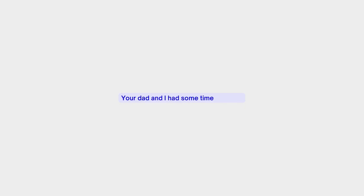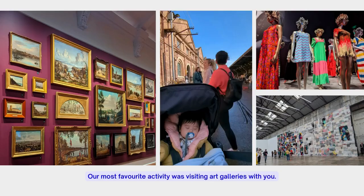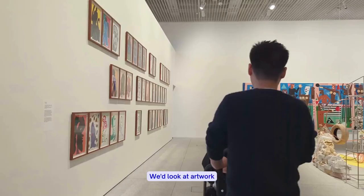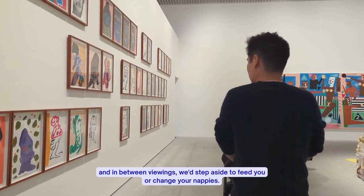Your dad and I had some time off work, and so during this period, our most favorite activity was visiting art galleries with you. We'd look at artwork and in between viewings, we'd step aside to feed you or change your nappies. Through this process, I found the creative spark and started feeling like myself again.